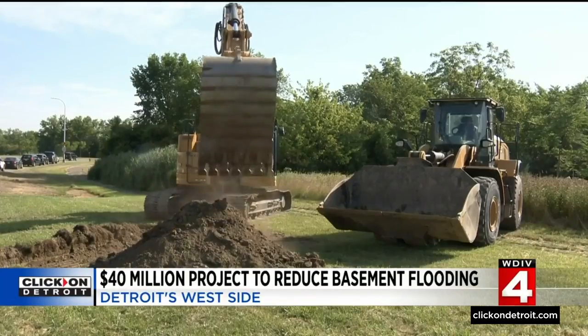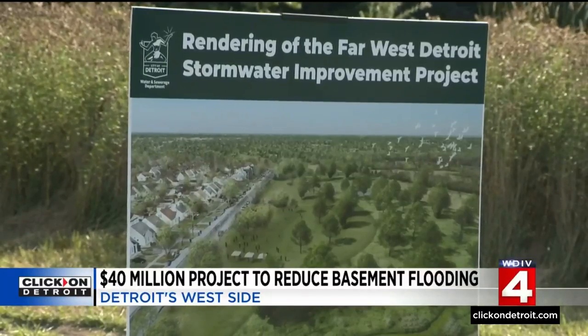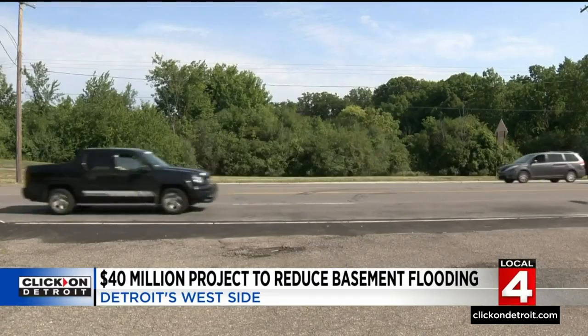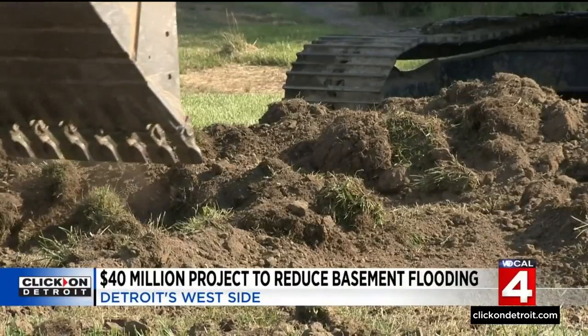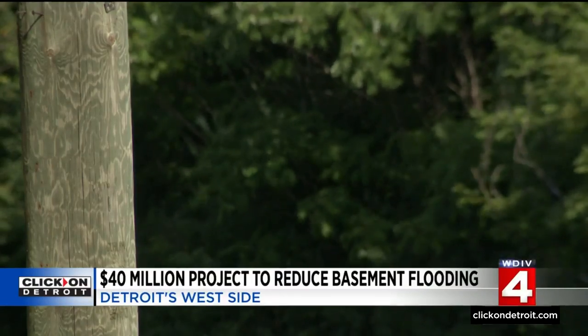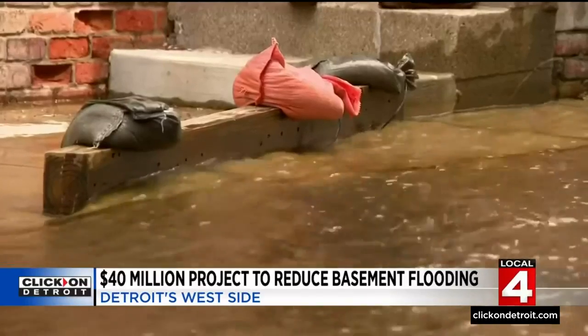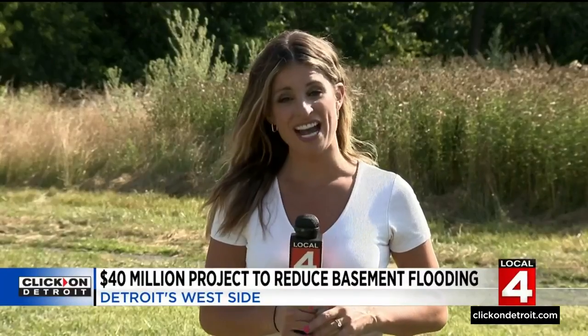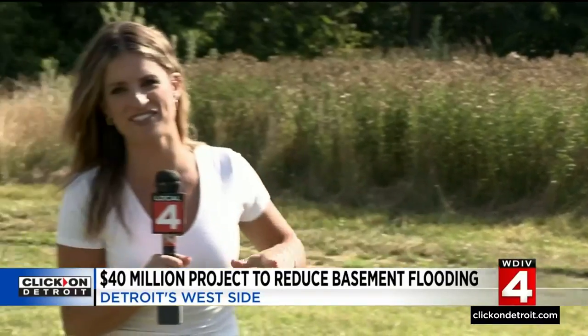Which is why construction crews are getting to work, breaking ground on this $40 million project that will redirect rainwater and snowmelt from a west side neighborhood into two new detention basins. This is going to mitigate flooding for 1,200 homes on the far west side. The basins will filter stormwater and discharge it directly into the Rouge River, providing significant relief to sewer systems. It's a big project, so it will take some time — expected to be complete in the next five years.